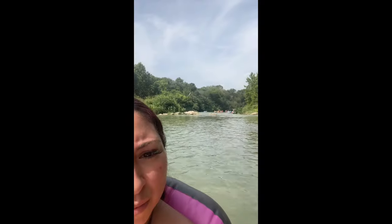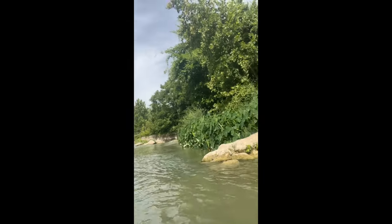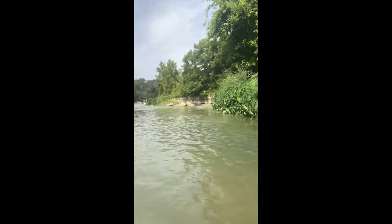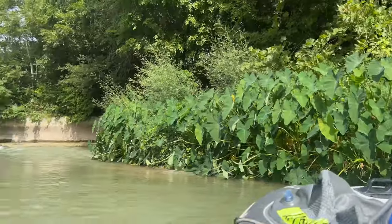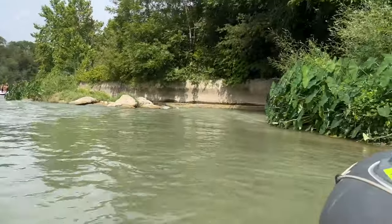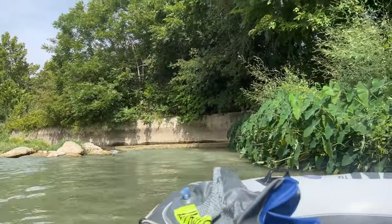Then there's another little set of rapids. You're going to see a big wall towards your right side — go towards the wall. This will take you through a little shoot, which is a lot more fun than going through the middle portion where there are a lot of rocks. Still pick up your butt on this shoot.